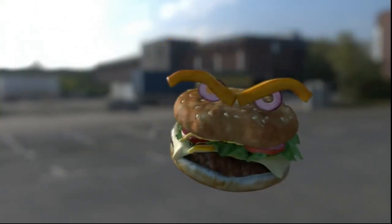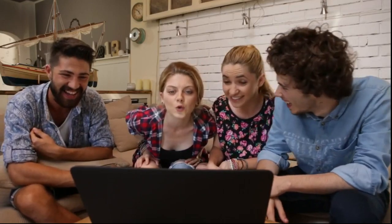Do you know what they call a quarter pounder with cheese in France? FaceRig maps your facial features using your webcam, giving you complete control over your 3D avatar.